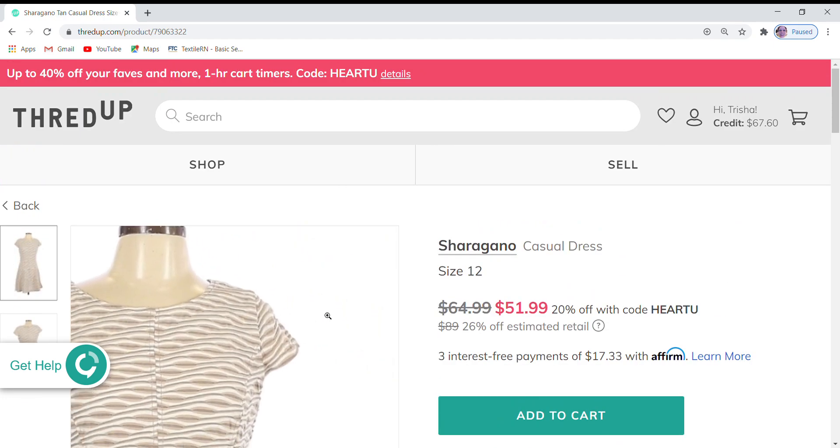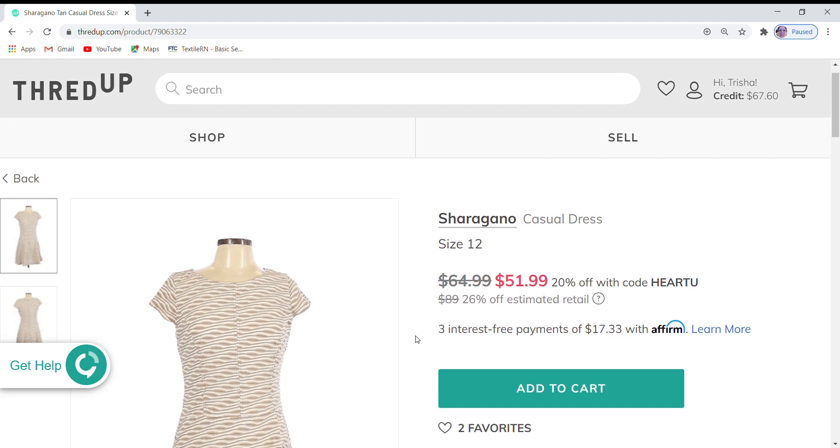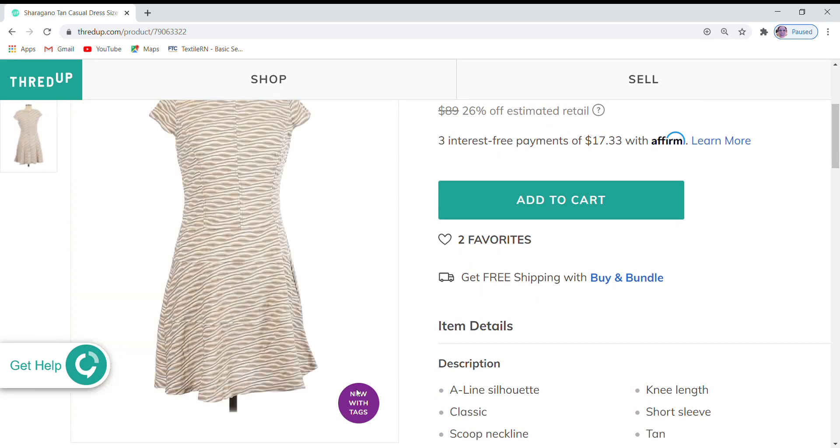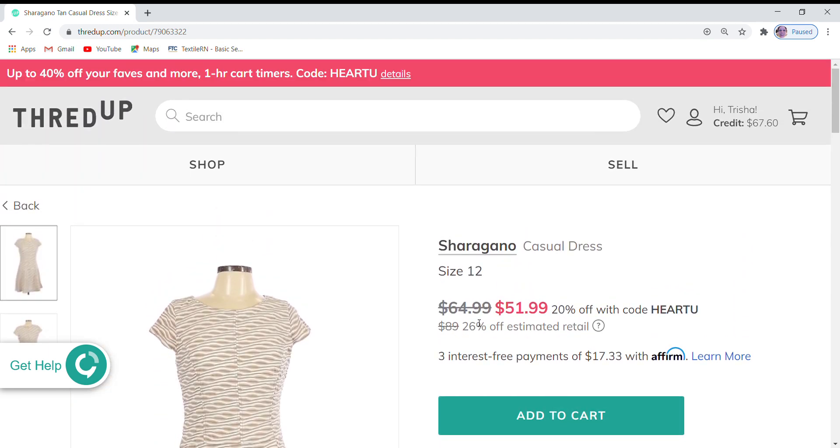Next up is this Sharagana — I think it's Sharagana. This one is new with tags. It does have two favorites and it is $64.99, which is 26% off the retail price, and it is 20% off during ThredUp's sale.